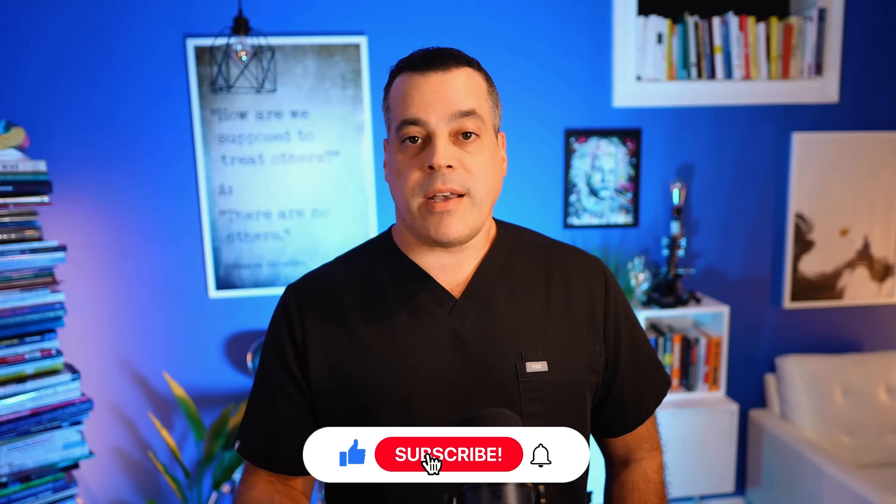If you're finding this information valuable and want to see more content that cuts through the noise on women's health and osteoporosis, take a moment to hit the like button, subscribe to the channel, and share your biggest takeaway in the comments below. It truly helps get this vital information out to more women who need to hear it. As always, get educated, not medicated. I'll see you in the next video.